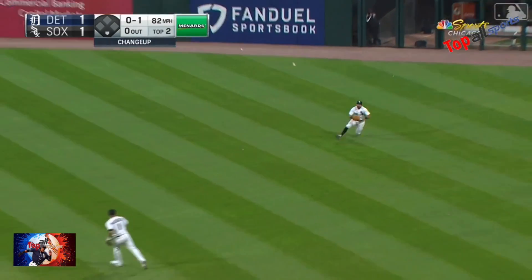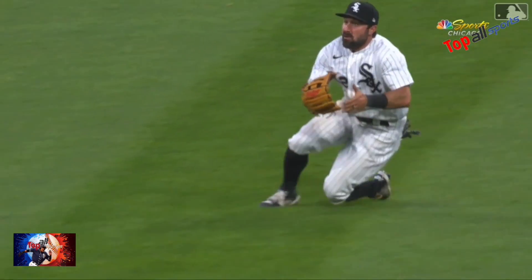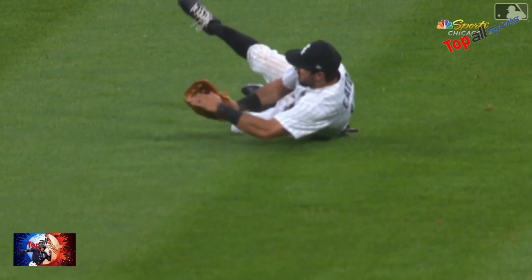This is a line drive to right. Eaton sliding, and Adam Eaton crumpling to make the play. What a catch — that was a really good play in right field, because that's a sinking line drive.